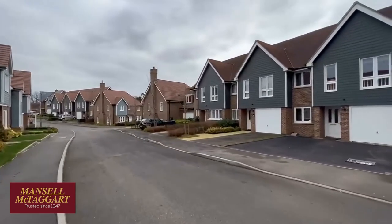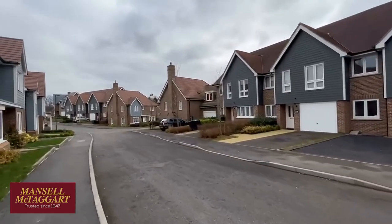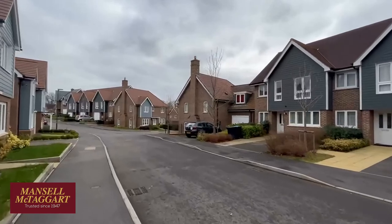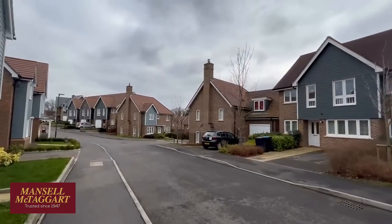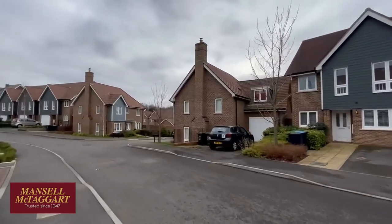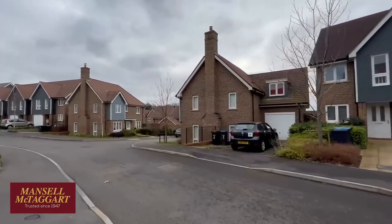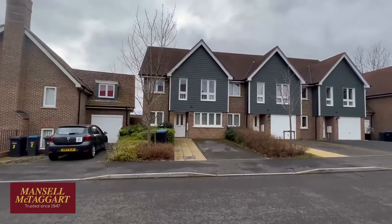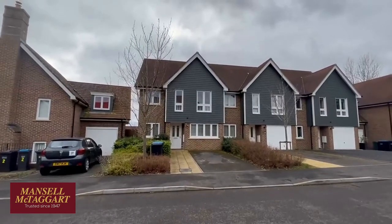We're right on the south-eastern outskirts of Hayward's Heath. The town relief road is over the back of us, and just beyond that there's a tree line across the valley — that is Hurstwood Lane, where they're going to be building a new primary school in the next few years. They're meant to be starting it this year, so hopefully that'll be done soon.